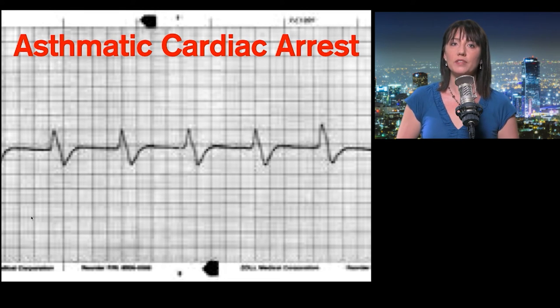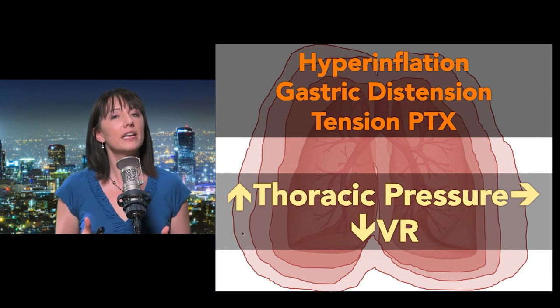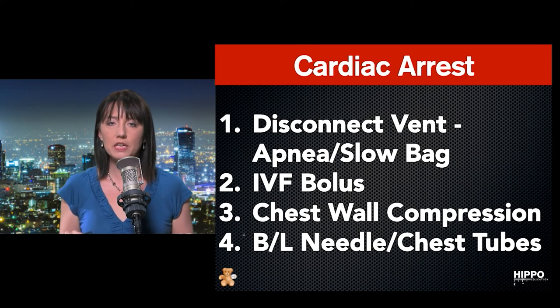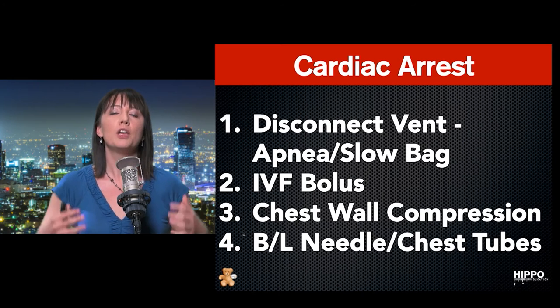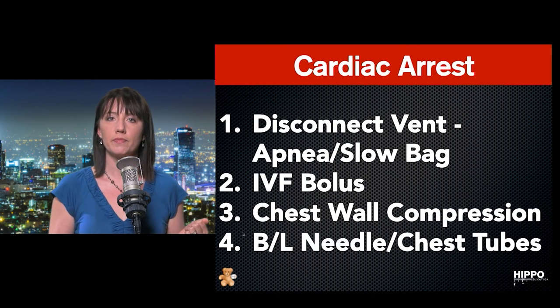Unfortunately, when you've done everything and that patient arrests in front of you, there are a few things you must do before calling the code. You have hyperinflation, gastric distension, risk of tension pneumothorax, and significantly increased thoracic pressure causing decreased venous return. You need to disconnect the ventilator and give a trial period of apnea. If you bag at all, bag slowly. Give an IV fluid bolus to boost venous return. Manually compress the chest to squeeze that air out, and at minimum perform bilateral needle decompression — if not place chest tubes — so the patient doesn't die of a tension pneumothorax without intervention.